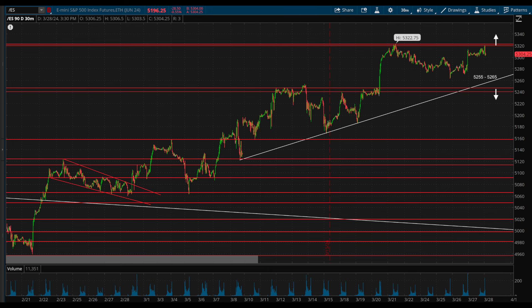Another level to watch in the week ahead will be the trend line, which lines up with about 5255 to 5265 next week, depending on when or if it is tested. If so, that would be a spot to watch for a possible higher low.